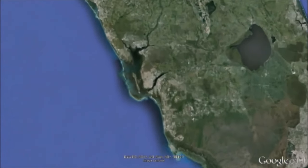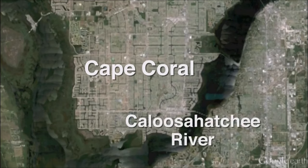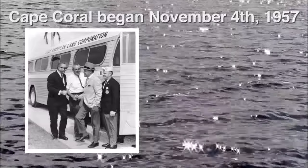Cape Coral is located in southwest Florida and is now the largest city between Tampa and Miami. It consists of 114 square miles, much of it surrounded by water. On the east side it is separated from Fort Myers by the Caloosahatchee River; on the west side it is separated from Pine Island by Matlacha Pass.